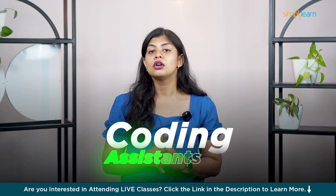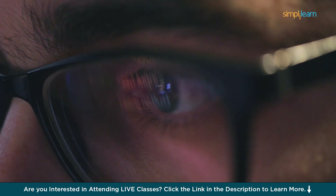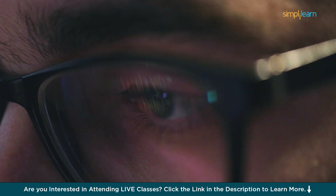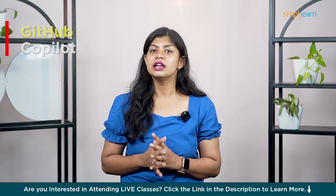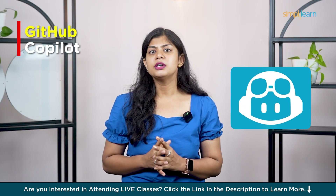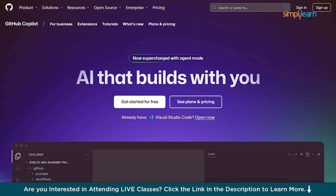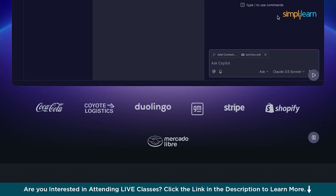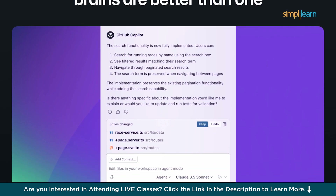Now let's get into the most game-changing area of AI: coding assistance. Whether you're a beginner or a pro developer, these tools can help you write better code, debug faster, and even learn new languages or frameworks without getting overwhelmed. In first place we have GitHub Copilot, powered by OpenAI — autocomplete on steroids. It suggests whole functions, helps you write boilerplate and even explains code, all from inside your editor. If you're coding on a daily basis, this is a must-have.